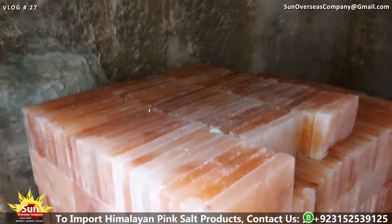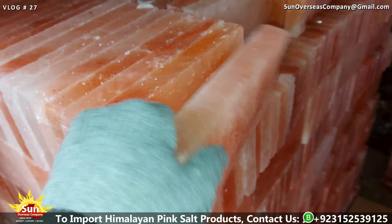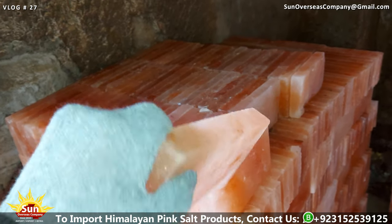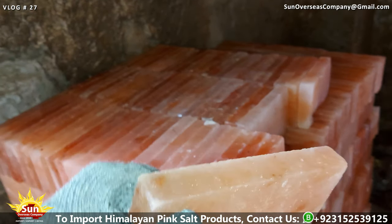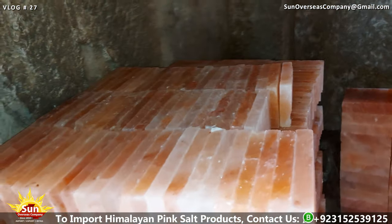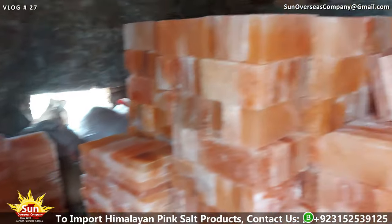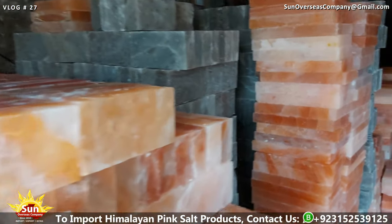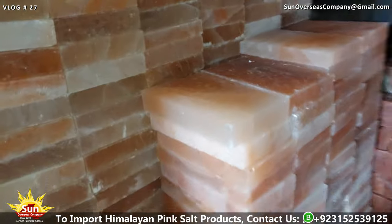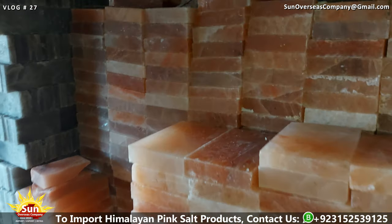The Himalayan pink salt bricks have been carefully moved to the dry department, where they will undergo a thorough quality inspection and stringent control measures to ensure their uncompromised quality. The process of quality check and control for Himalayan pink salt bricks is extremely important, especially when considering export. Attention is paid to examining every corner and edge of the Himalayan pink salt bricks and tiles, with the goal of ensuring that each piece is constructed flawlessly, without any imperfections or irregularities.